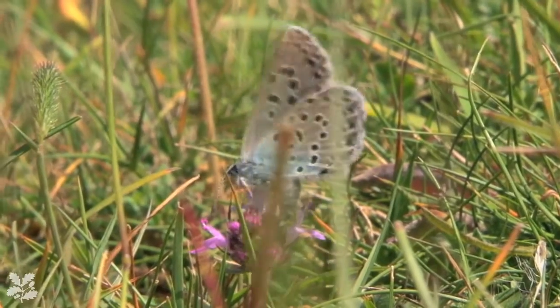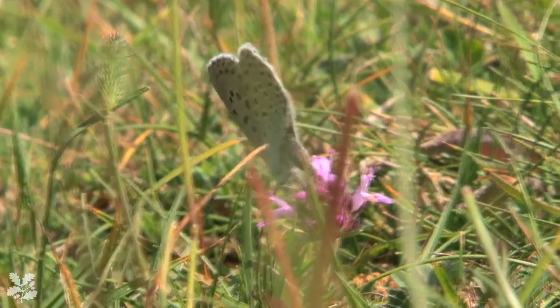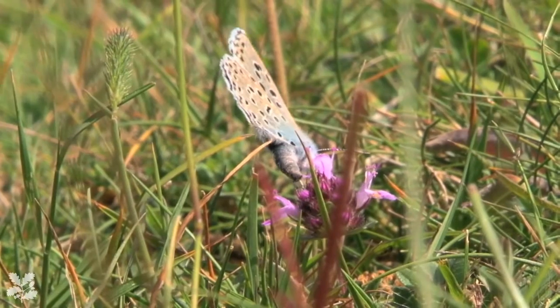There are good butterfly years and there are bad butterfly years, really depending on how the summer is faring. They are collectively very useful indicators to us as to how our climate is changing. They yo-yo up and down with the weather.